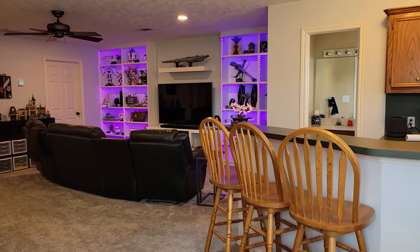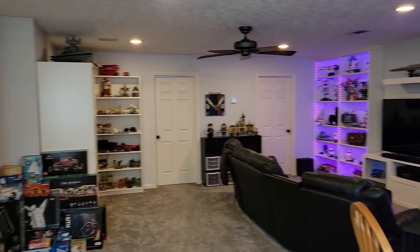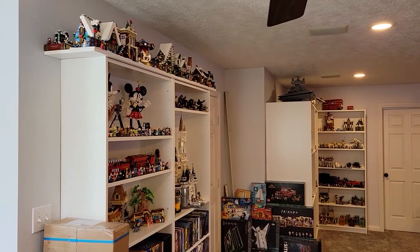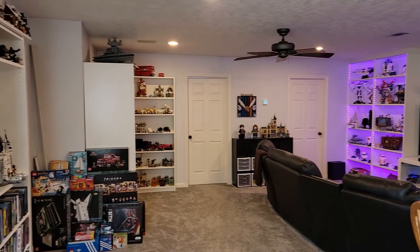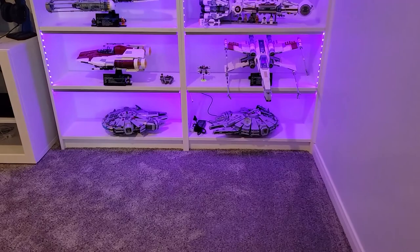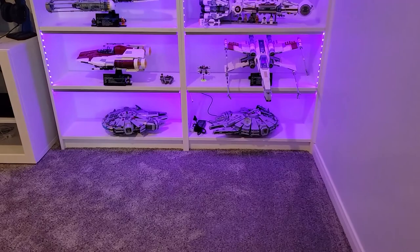Welcome to the LEGO room. I'm going to go over each shelf individually so you can kind of get an idea of what I have in here. But yeah, this is the main display area for all of my LEGO. I'm going to start over with all the Star Wars UCS as well as some of the regular sets.